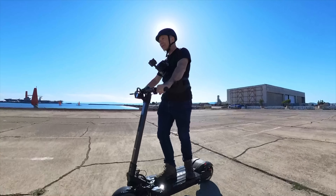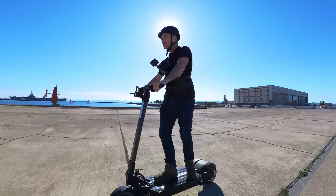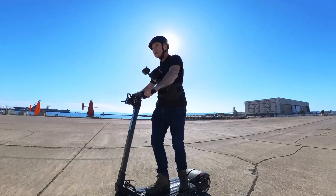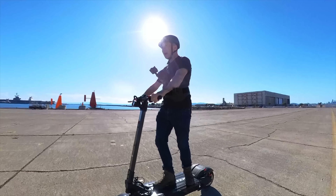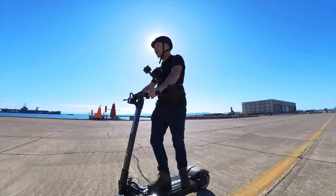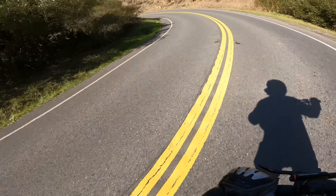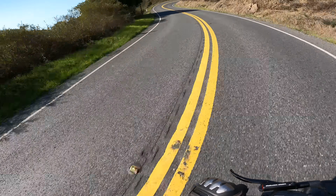So what's the eMove Roadster like to ride? Well, it's like a smaller, 40-pound lighter Dualtron X Limited. It's just got really great suspension, gobs of power, a huge deck, and just a ton of fun. The ride quality is really like a greatest hits collection of all of our favorite scooters.